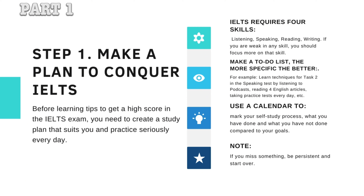Make a to-do list — the more specific the better. For example, learn techniques for task 2 in the speaking test by listening to podcasts, reading English articles, and taking practice tests every day. Use a calendar to mark your self-study process: what you have done and what you have not done compared to your goals. If you miss something, be persistent and start over.